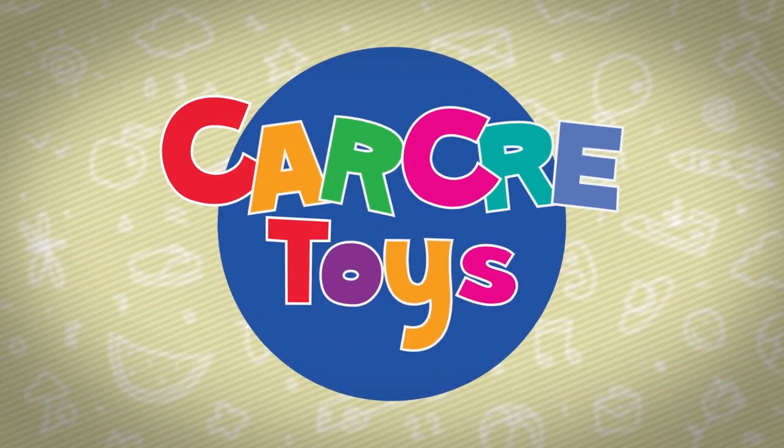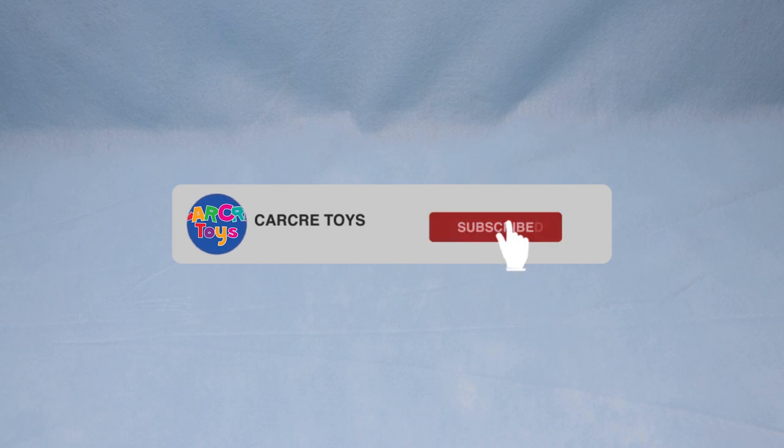Car Crete Toys! Let's play! Hey everyone, welcome back to Car Crete Toys.